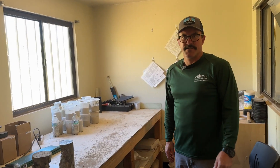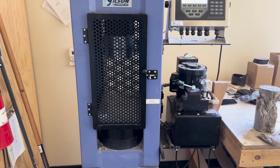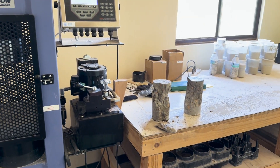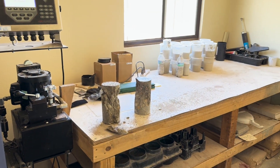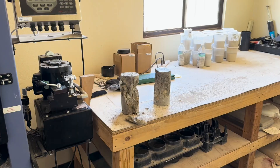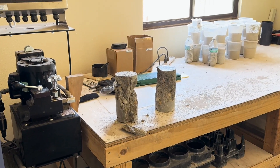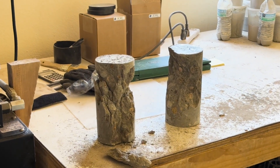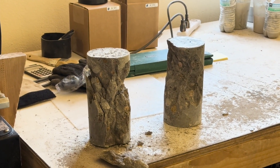This is our concrete testing lab. For all the placements in the field we run conformance tests in the field, and we also take samples of that concrete. We cure it and then after a prescribed date we break it in our break machine right here. Here are some examples of some broken concrete cylinders.